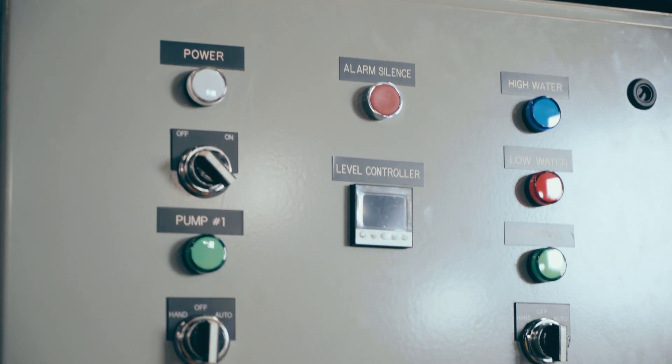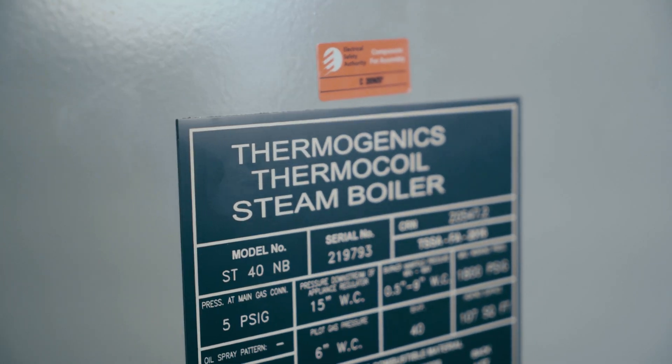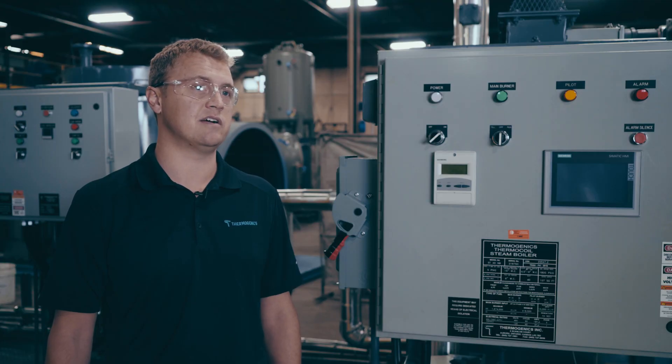In this particular unit we produce a range from essentially 18 horsepower all the way up to 200 horsepower in our ST series, and pressures typically from 500 PSI all the way up to 2850 PSI.